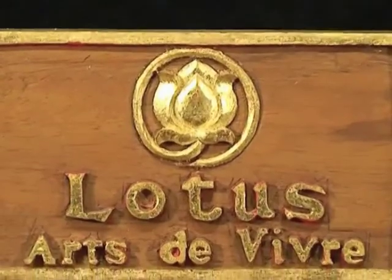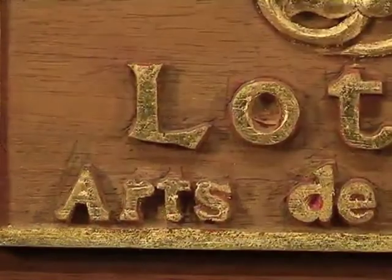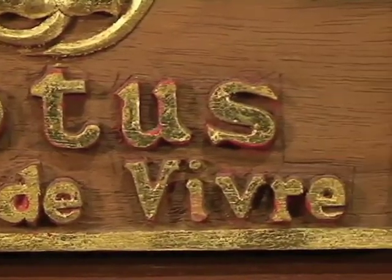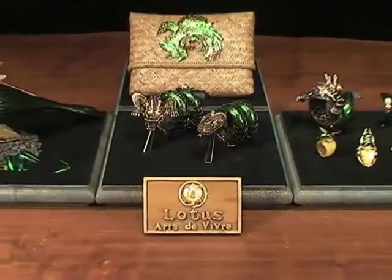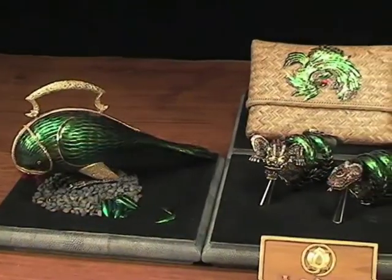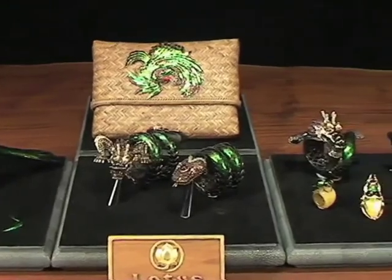Lotus Arts de Vivre, on its 30-year-long journey to preserve oriental designs and traditions, presents the Scarab Range with its exuberant colors. These wild shades go well with the truly imperial designs of the East.